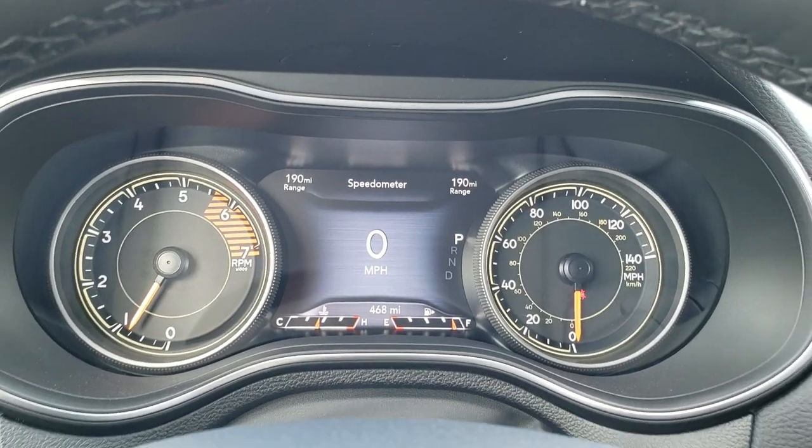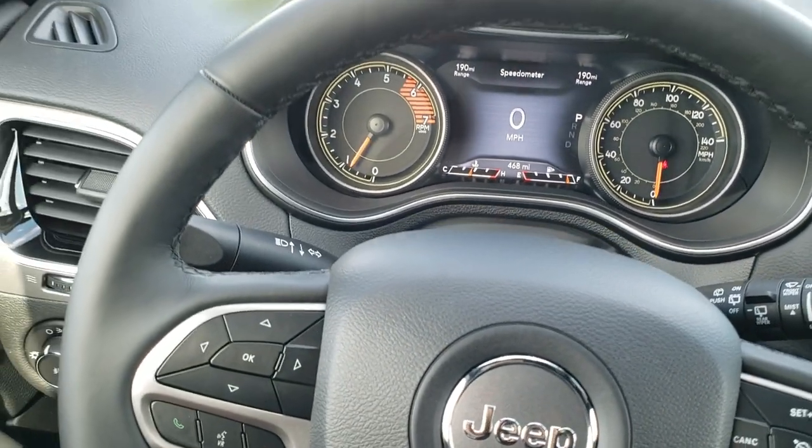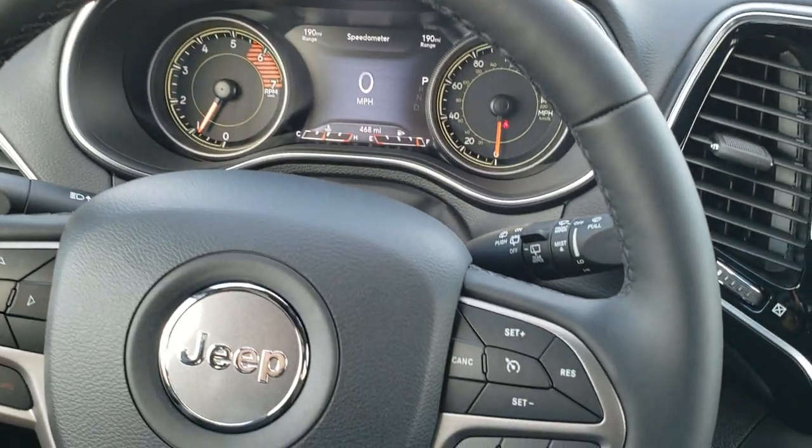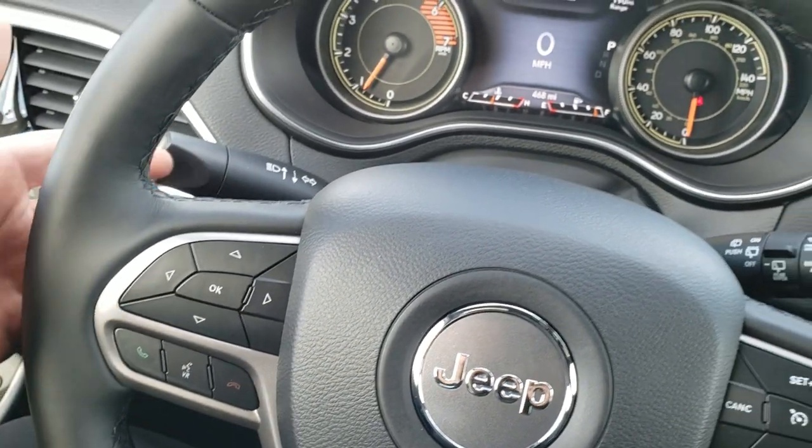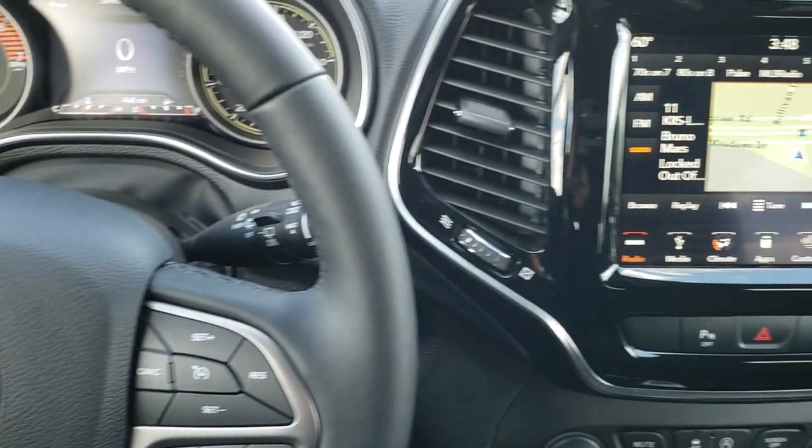You get the 7-inch TFT display. The heated, leather-wrapped steering wheel. Cruise controls on the right. Bluetooth and information center controls on the left. And then on the back, there are audio controls.